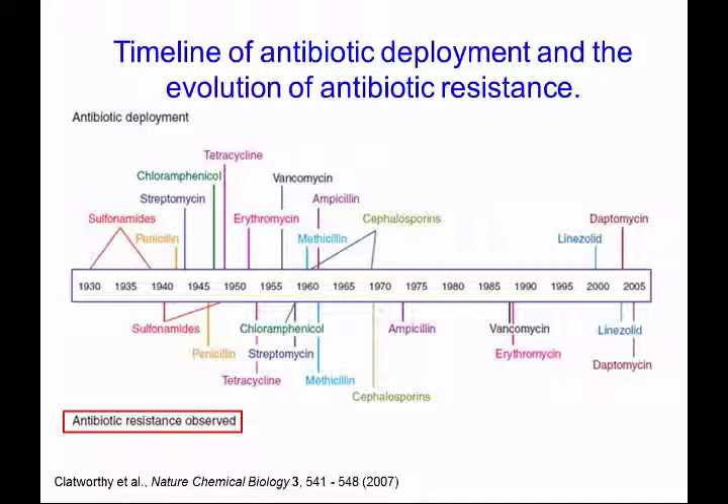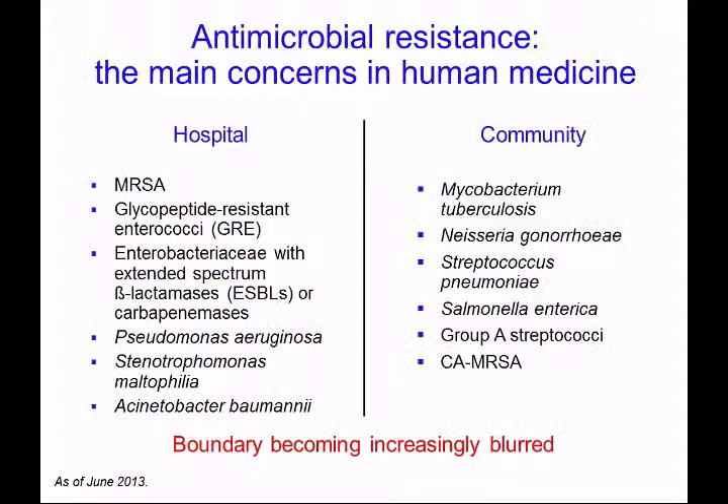With all this antibiotic use has come the very rapid selection of antibiotic resistant bacteria. This timeline shows at the top when most antibiotics were first used in human medicine, and the timeline below shows the first report of antibiotic resistance to those drugs. You can see there is a very close association.